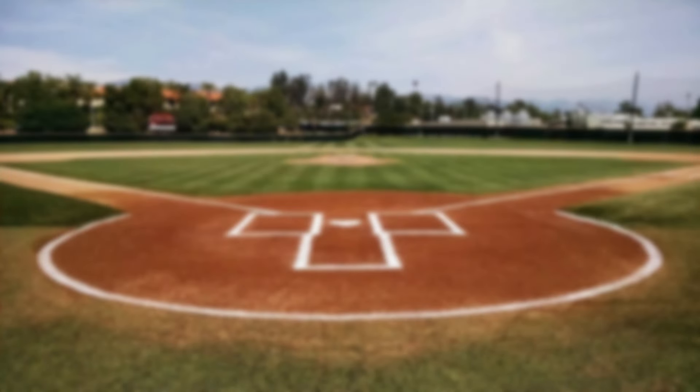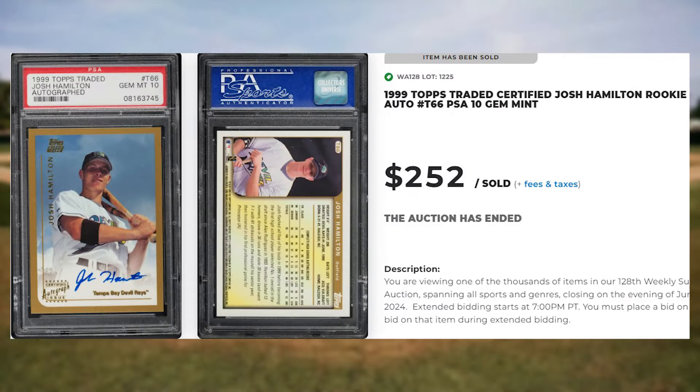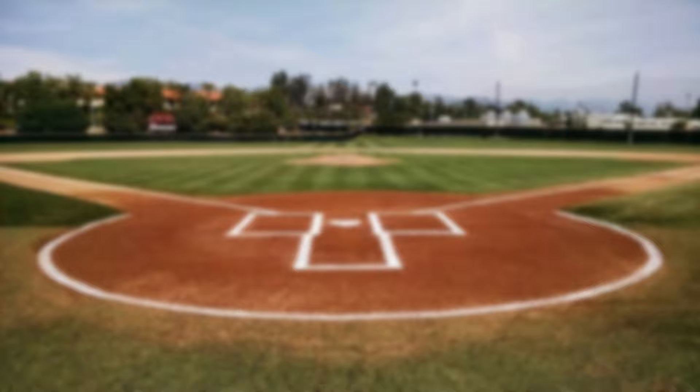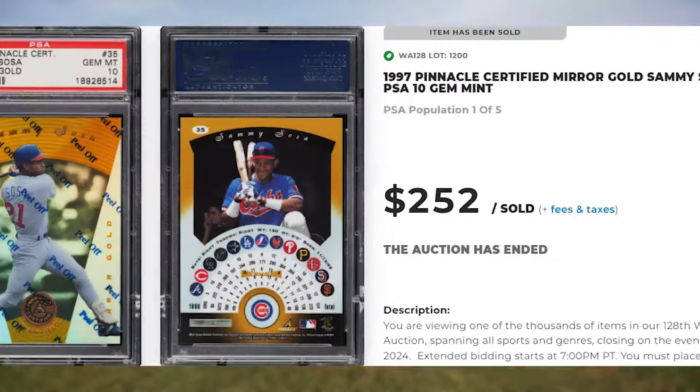We welcome a newcomer to the list at number 15, with this 1999 Topps Traded Certified Josh Hamilton Rookie Auto, card number T66. This was a PSA 10 and it sold for $252. Up next at number 14 is this 1997 Pinnacle Certified Mirrored Gold Sammy Sosa, card number 35. This was a PSA 10 and it also sold for $252.